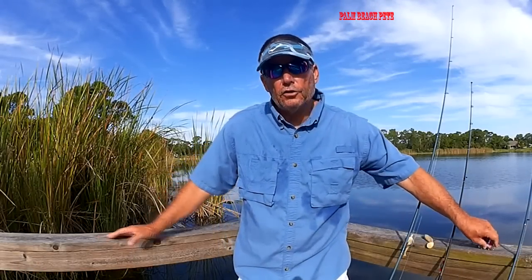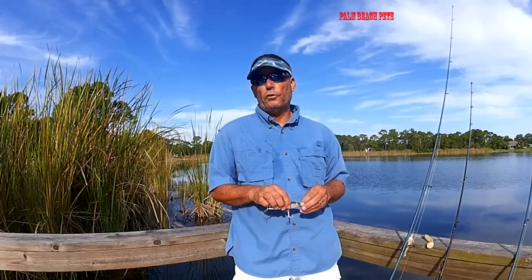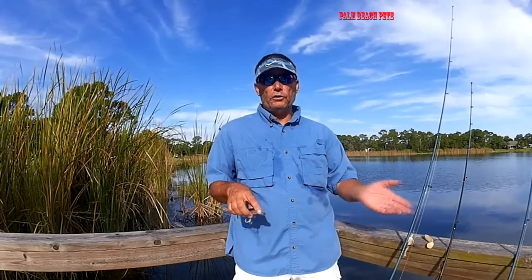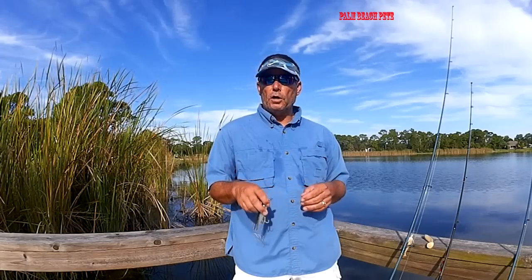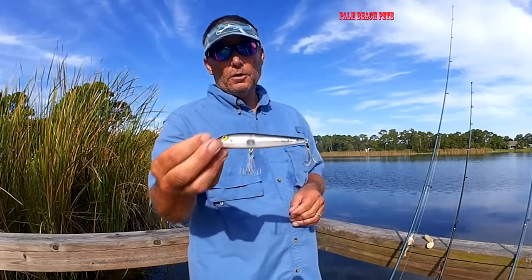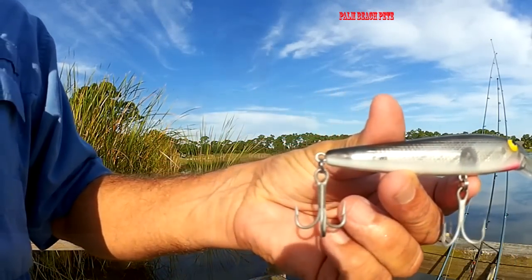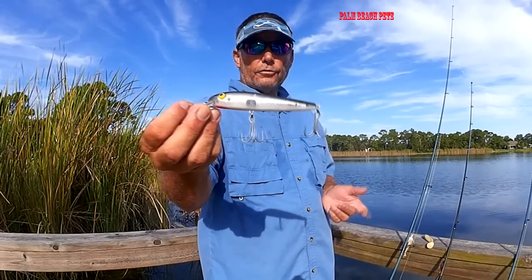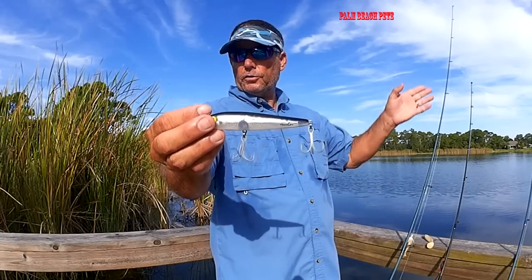Now if you're trolling — and I suggest this if you go out there and don't catch any bait — go ahead and troll a plug behind you. Just because there's no bait there doesn't mean the predator fish aren't there. A lot of times the tarpon and the snook are waiting for these baits to come down. One of my favorite plugs to throw is the wind cheater. The wind cheater plug casts really well into the wind and is also a great trolling bait for snook and tarpon. I'll pull this behind my paddleboard as I'm paddling north.